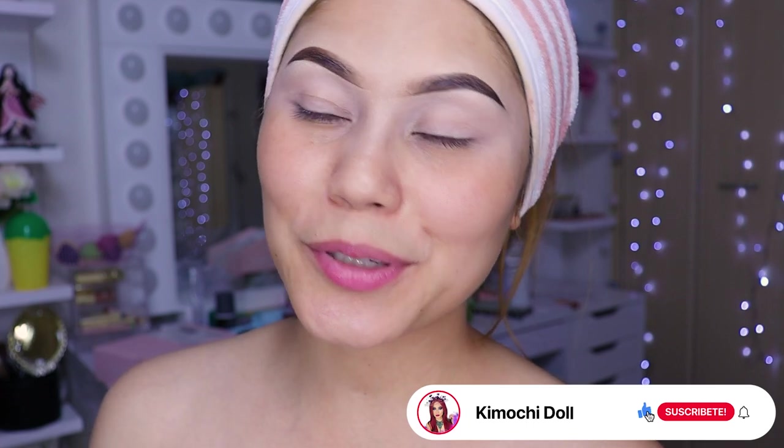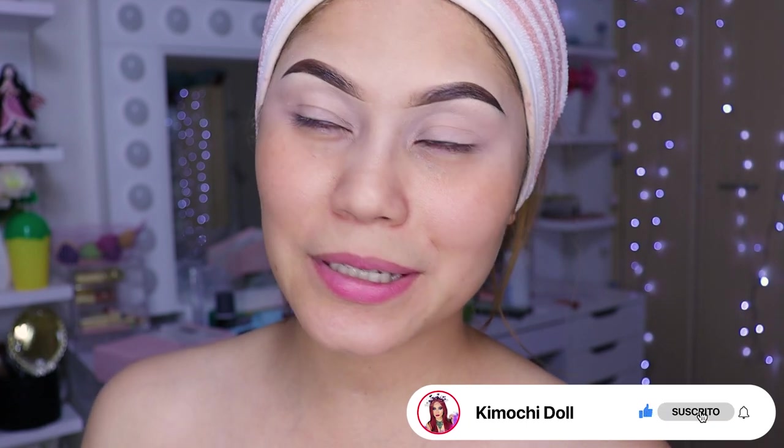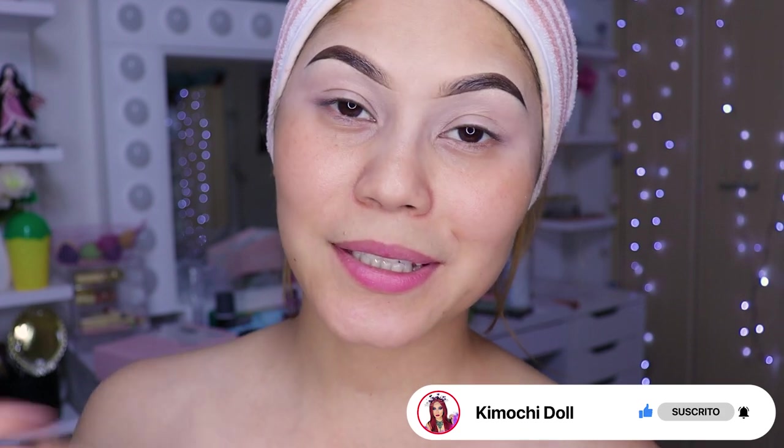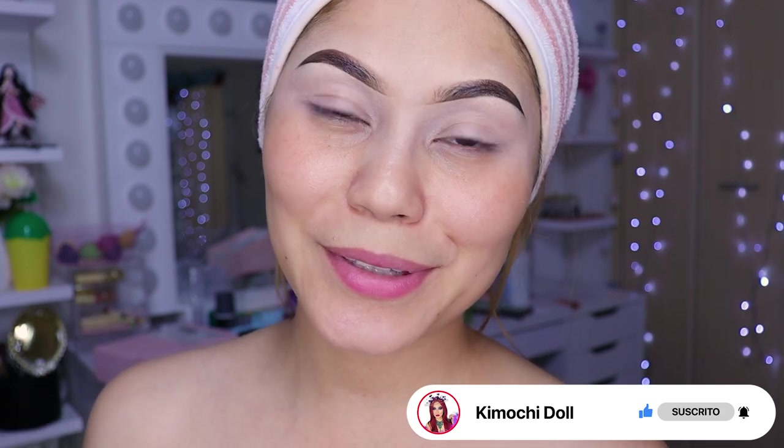We have a new makeup palette that I just got, so I hope you like the makeup — I'm going to improvise. Don't forget they have a discount at Docolor, which is Kimochi for any product in their shop. In the info box there will be a direct link.